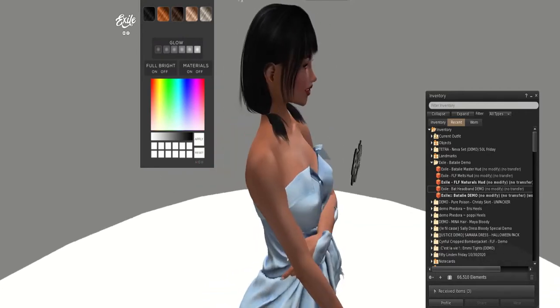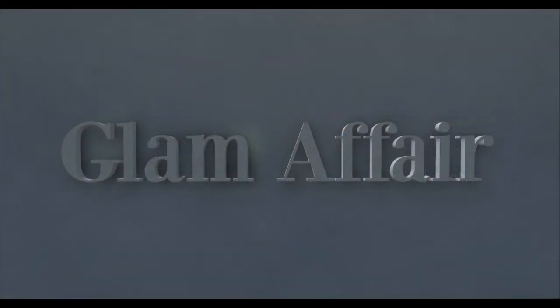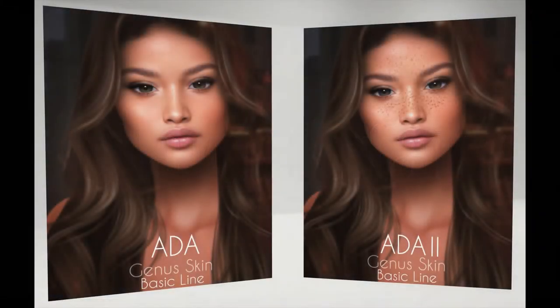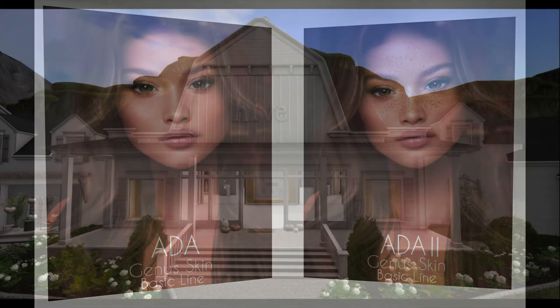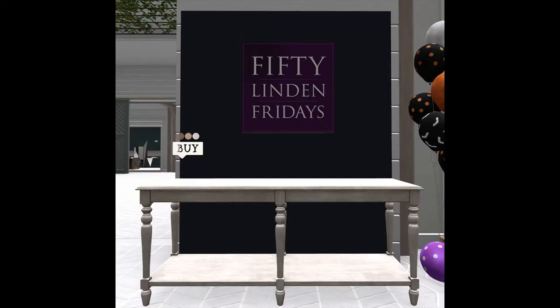Next door up is Glam Affair, and Glam Affair is bringing this really beautiful Gina skins — Atta and Atta 2 — for 50 Linden. Hive is bringing us a really nice furniture piece: this table in three color options, also for 50 Linden.